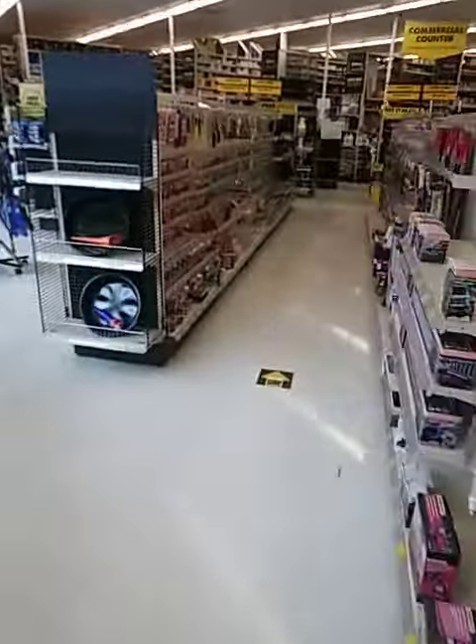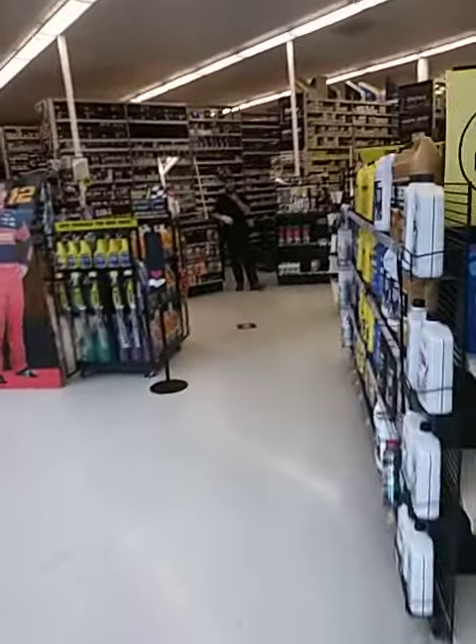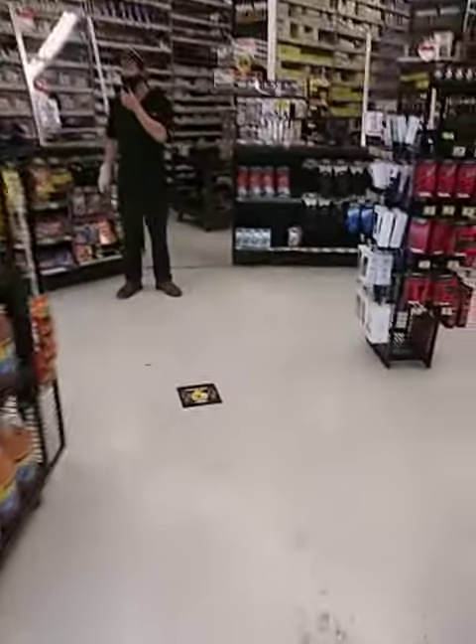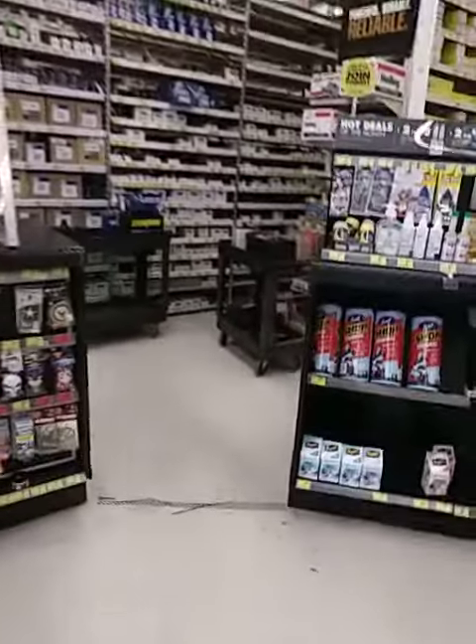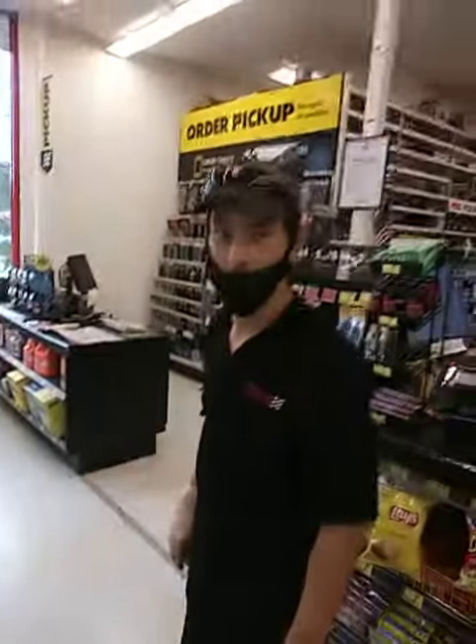Yeah, there you go. It's one of them yellow tops in the trunk. I really wasn't doing much — I was just on the paint. That's where I mostly go. Yep, that's Justin.